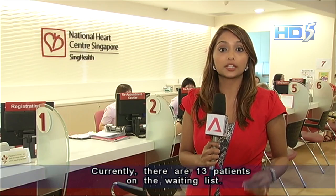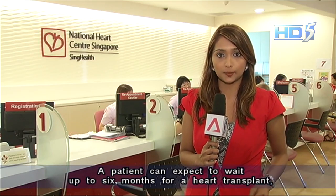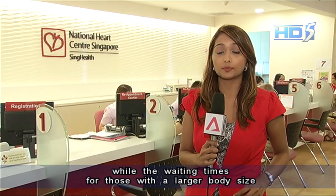Currently there are about 13 patients on the waiting list. A patient can expect to wait up to six months for a heart transplant, while the waiting times for those with a larger body size can take up to two years.